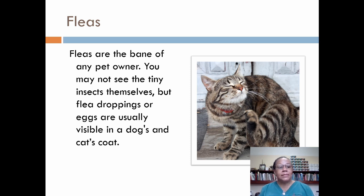Fleas. Fleas are a bane of any pet owner. You may not see the tiny insects themselves, but flea droppings or eggs are usually visible in a dog's or cat's coat. Other symptoms include excessive licking or scratching, scabs, and hot spots. Severe flea infestation can cause blood loss and anemia, and may even expose your dog to other parasites such as tapeworms. Treatment may include a topical and/or oral flea killer and a thorough cleaning of the pet's home and yard.